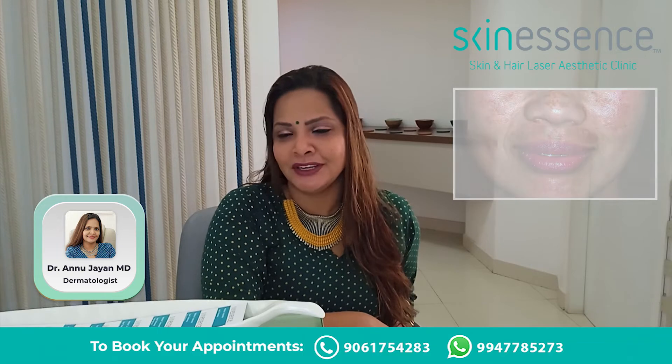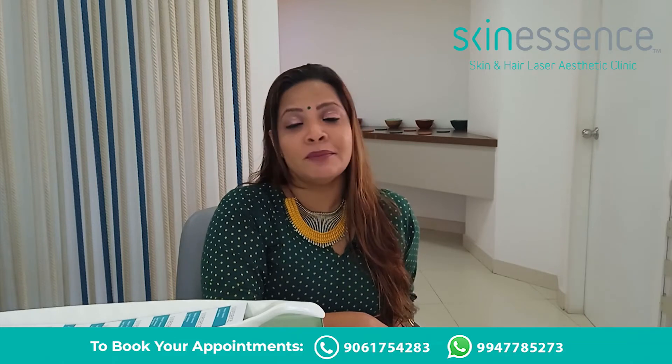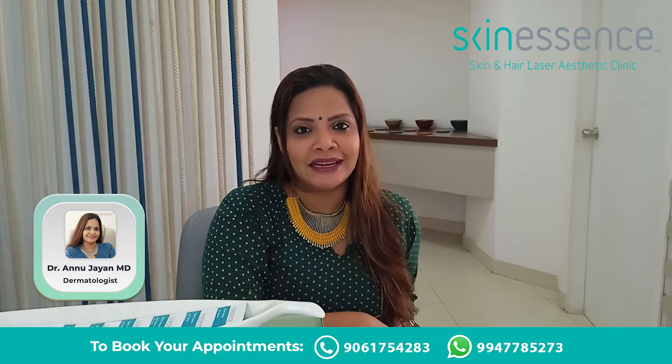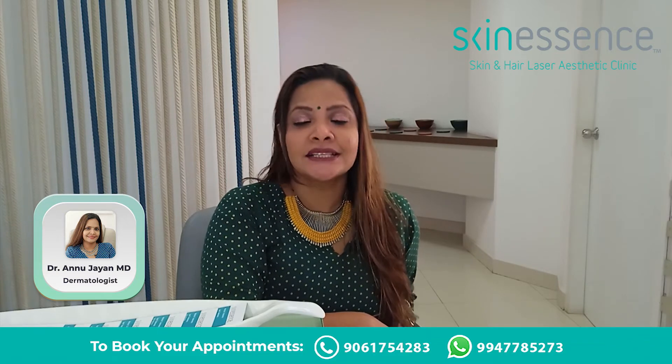As I keep mentioning in all my videos, between sunrise and sunset — whether it is rainy, cloudy, or even if you're indoors — the natural light that comes into your apartment or office through glass doors, windows, or balconies can also cause pigmentation. Hence, sunblock is absolutely essential.